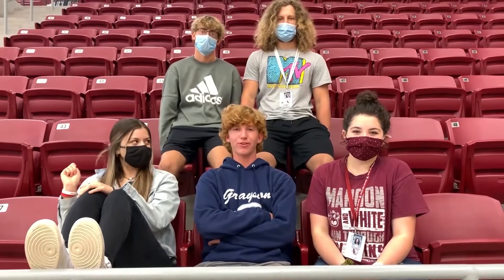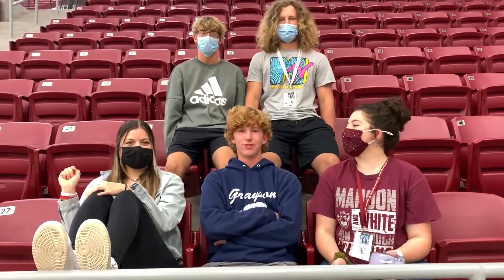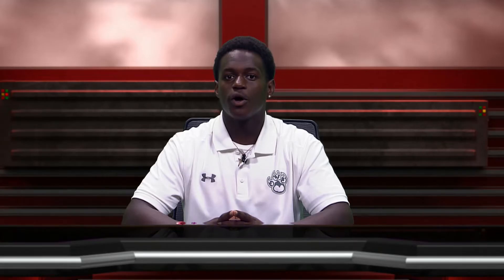Well Bearcats, I hope you are ready for this Friday to get loud and get proud. Get ready for the greatest show. Today you better be dressed out of this world, but make sure tomorrow you get with your homecoming date or your best friend and dress up as circus gear to match our dance theme, The Greatest Show.